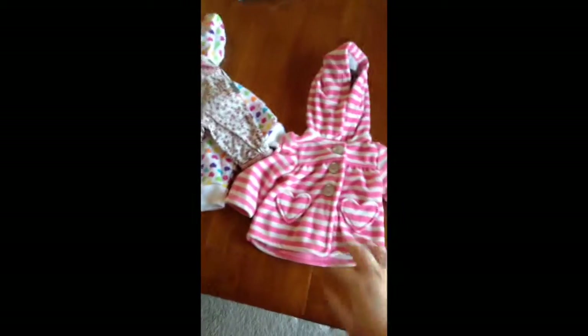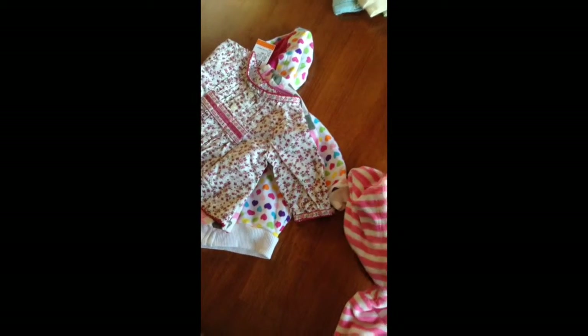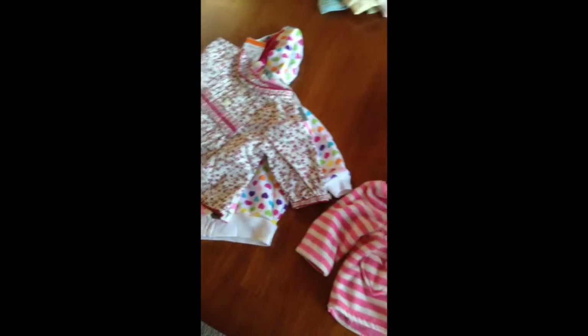And then I got a cute little jacket with little hearts. I love these little pockets and then buttons. It's from Carters, a newborn Carters. I got it for 99 cents.